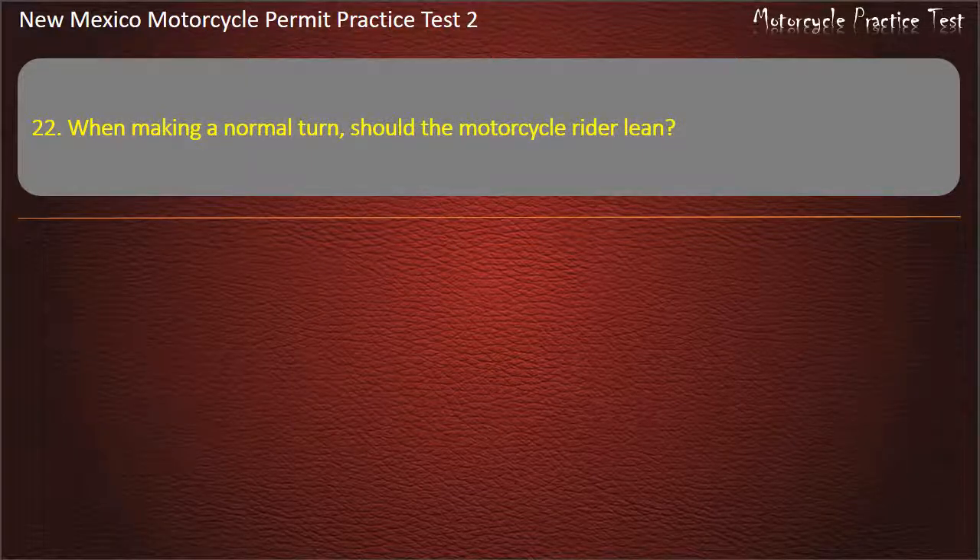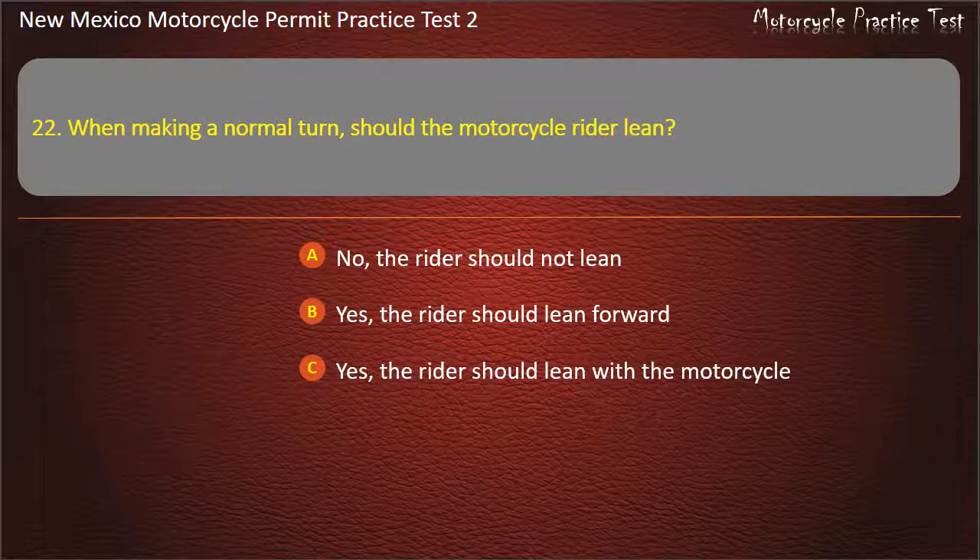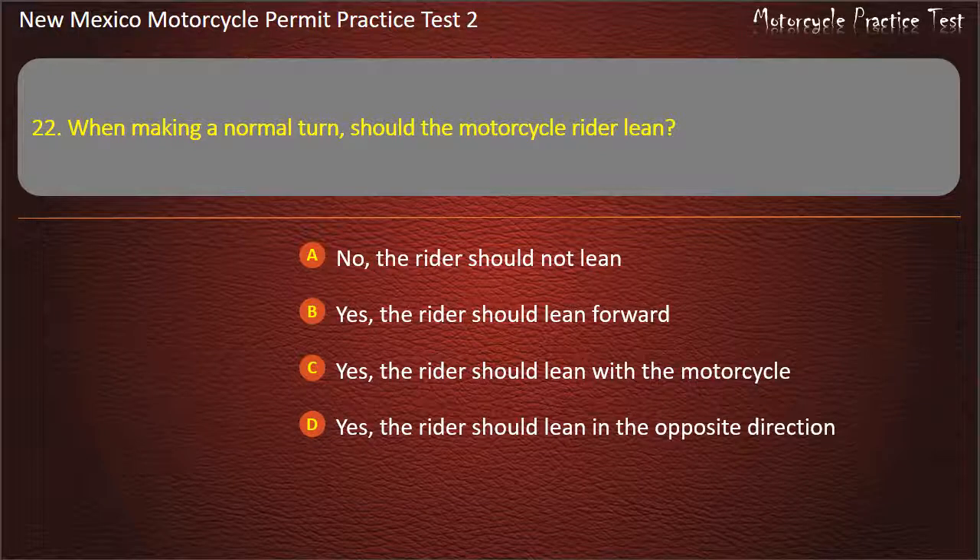Question 22. When making a normal turn, should the motorcycle rider lean? No, the rider should not lean. Yes, the rider should lean forward. Yes, the rider should lean with the motorcycle. Yes, the rider should lean in the opposite direction. Answer: Yes, the rider should lean with the motorcycle.